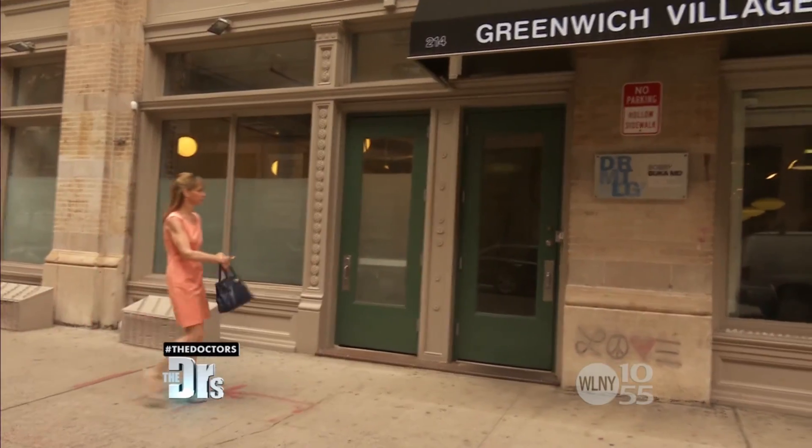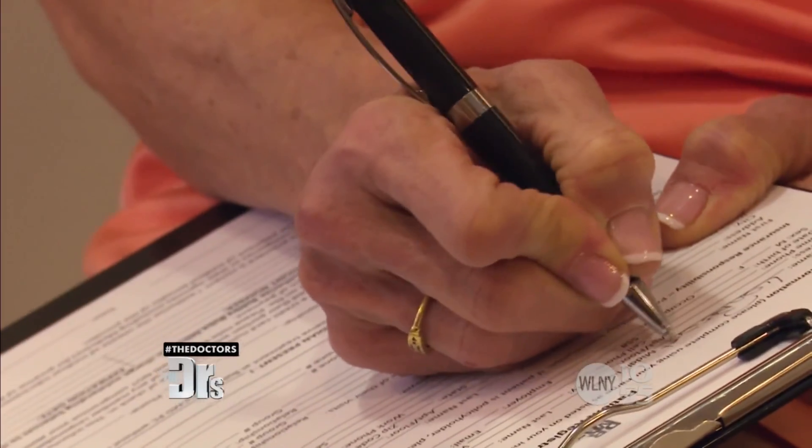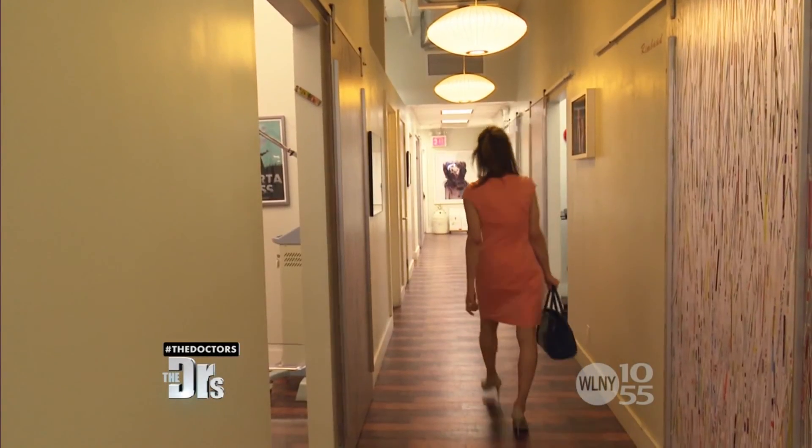I'm here today because I just don't feel like my hands match the rest of the way I feel. I feel really good about myself and how I've kept myself in shape. However, my hands — they've lost their elasticity, the veins are starting to come to the surface. I'd like my hands to match up with the way I feel.